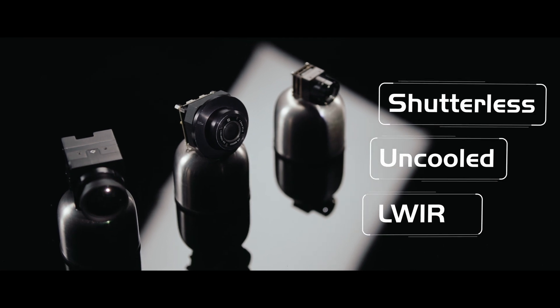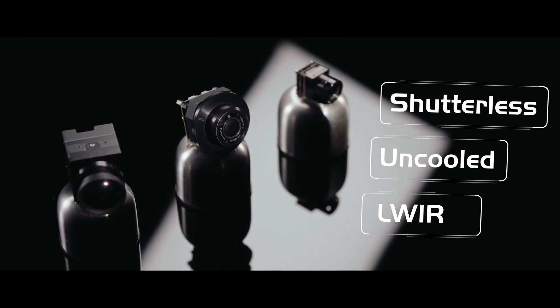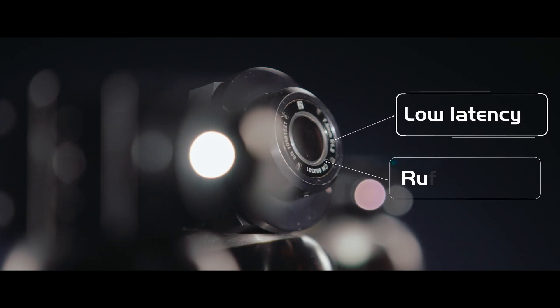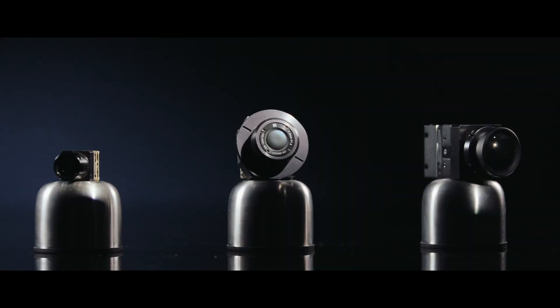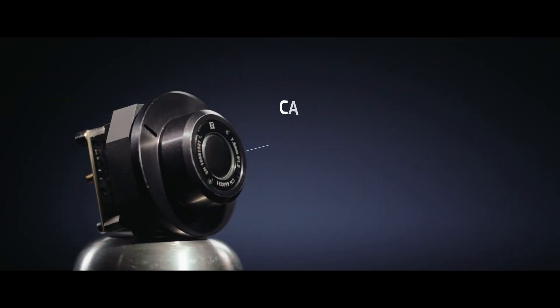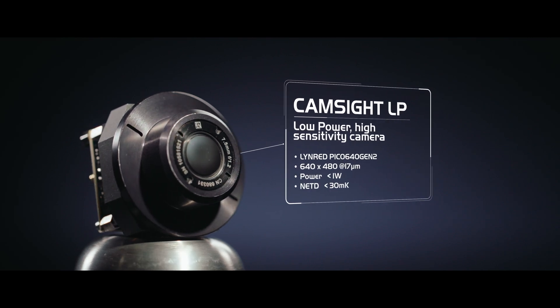Shutterless for a permanent image delivery, with a high image quality. Without latency, resistant to harsh environments, our modules are designed and manufactured in France based on French sensors.